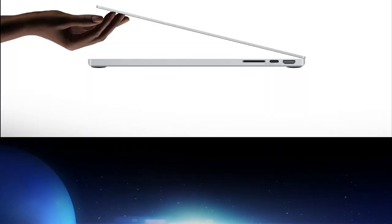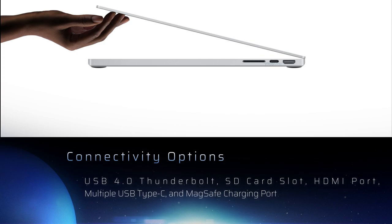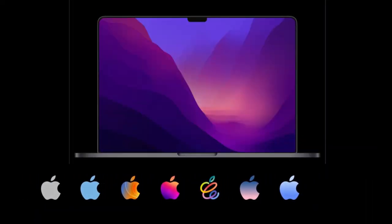Moving on to connectivity, it supports multiple USB Thunderbolt ports and multiple USB Type-C ports. An SD card slot is included for the first time, an HDMI port is also available, and there is a slot for a MagSafe charger.